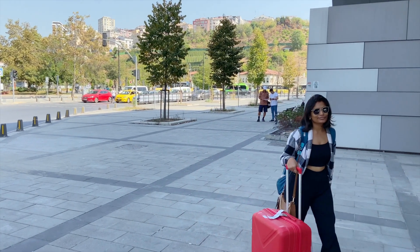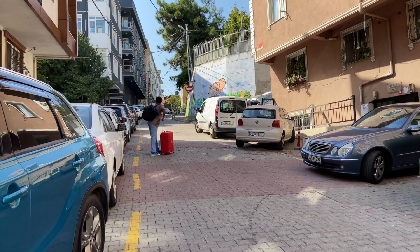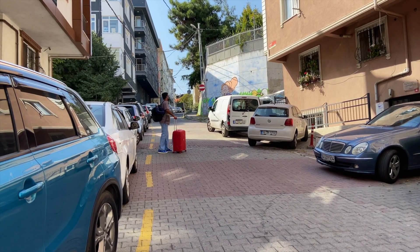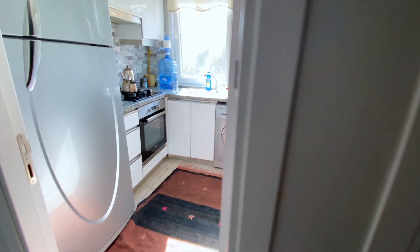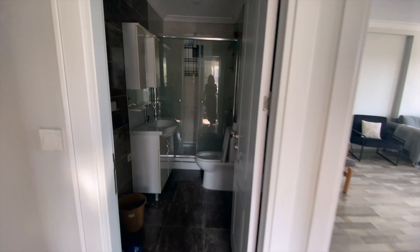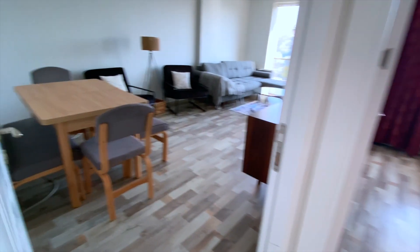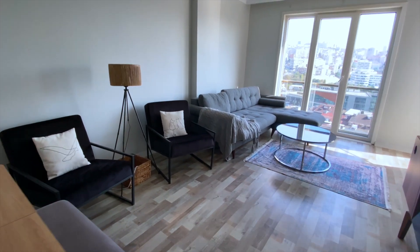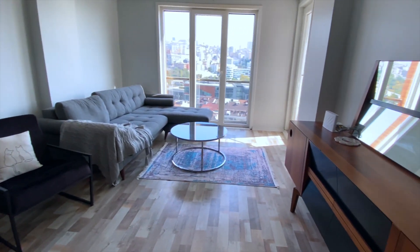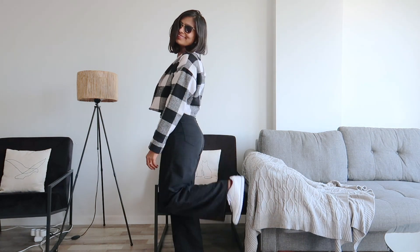The streets in Istanbul are steep and we had an uphill battle for 1.5 kilometers to reach the property. On the contrary, it's going to help burn calories — at least that's what locals like about it. We chose this location since it's close to the metro, making commuting effortless. I adore how chic and minimalistic this place is — that's me self-consciously flaunting my airport style.